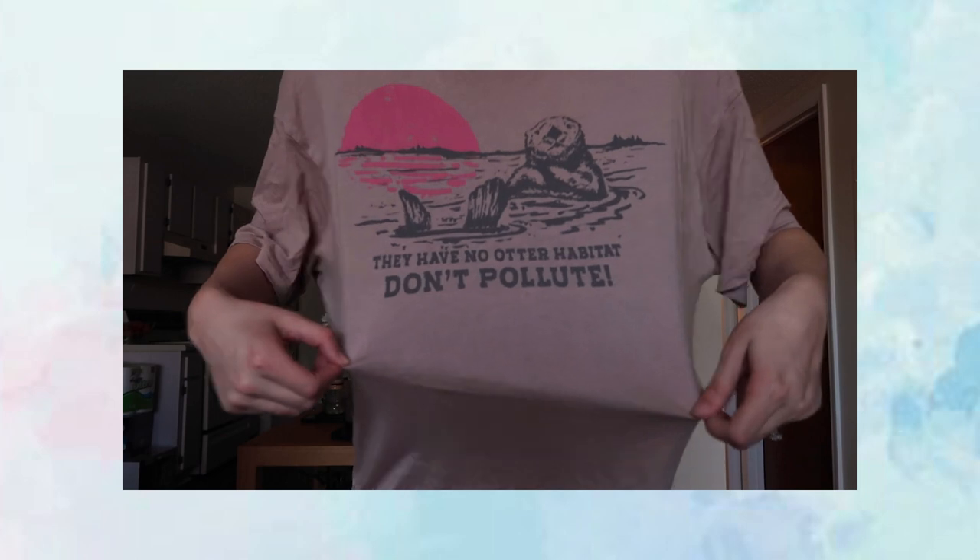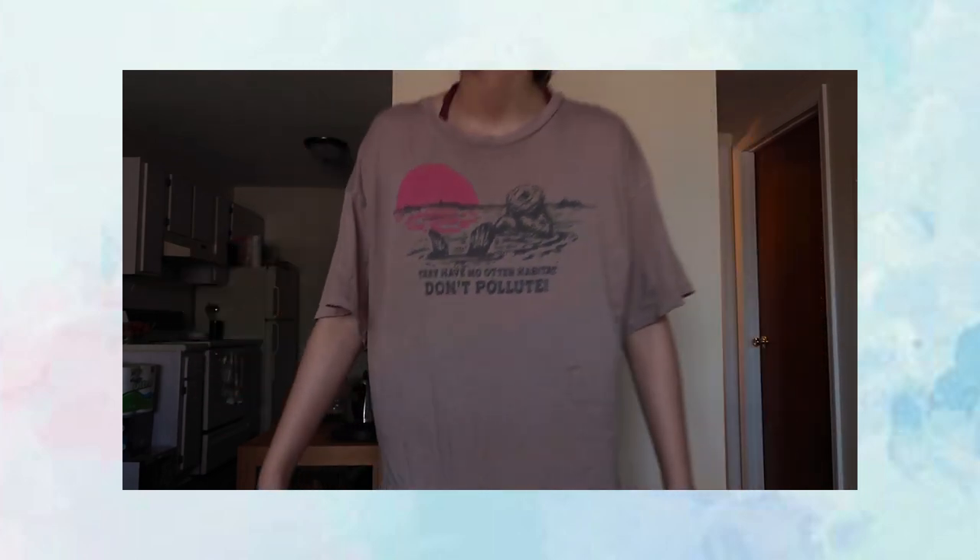In my last American Eagle haul I showed a big oversized t-shirt with white flowers, and I got that same style in a different color. My co-workers pressured me into getting this one — it says 'They have no otter habitat, don't pollute' with an otter on it, so it's punny and cute. We all wanted to wear it at the same time. It was on sale with my discount and it's super oversized, which I love to wear with leggings.